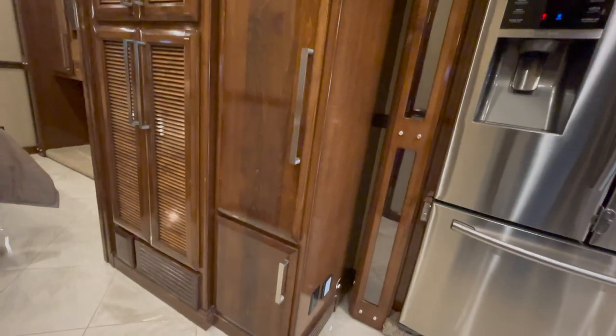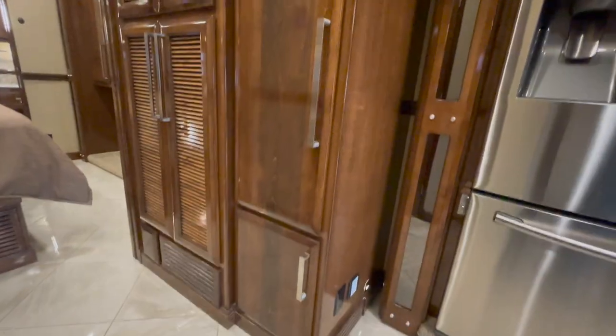Moving on back on the driver's side: we've got some cabinetry and a little pantry area. And then, as we move further back, you've got little louvered doors — that's the washer and dryer. Washer's on the bottom, dryer's on the top. Splendide brand — great products, you see them in a lot of RVs.